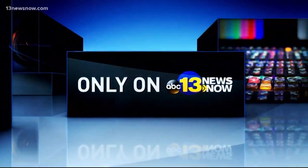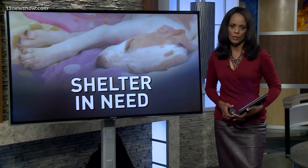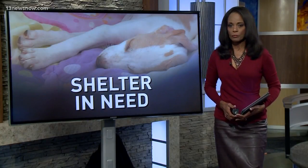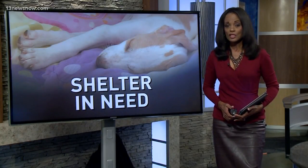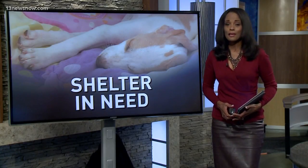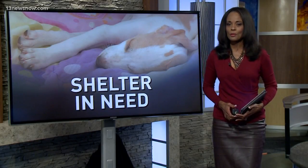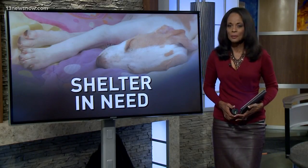Now to a story you'll see only on 13 News Now. A local nonprofit animal shelter is in desperate need of help. The owner of Hope for Life Rescue in Virginia Beach tells us that because of a misunderstanding over state regulations, the shelter needs several expensive changes. Reporter Allie Weatherton shows us how the community is stepping up to get some of the work done.